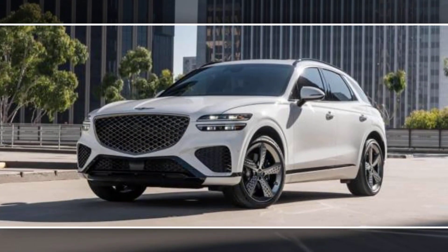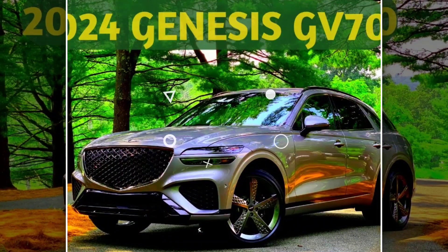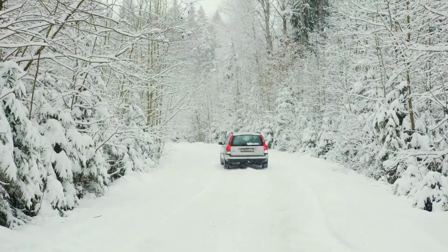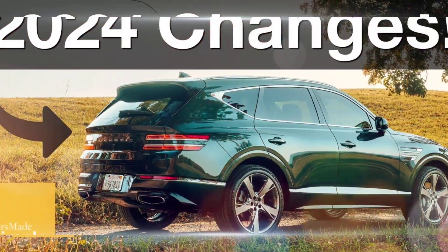The 2024 Genesis GV70 is a luxury compact SUV that offers a stylish design, a spacious and well-appointed interior, and a powerful and refined driving experience. It is available in two trim levels: the 2.5T and the 3.5T Sport Prestige.